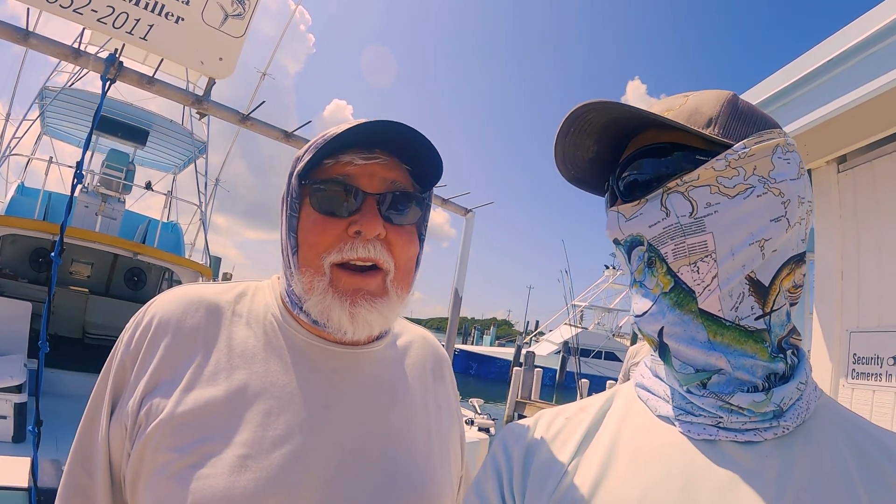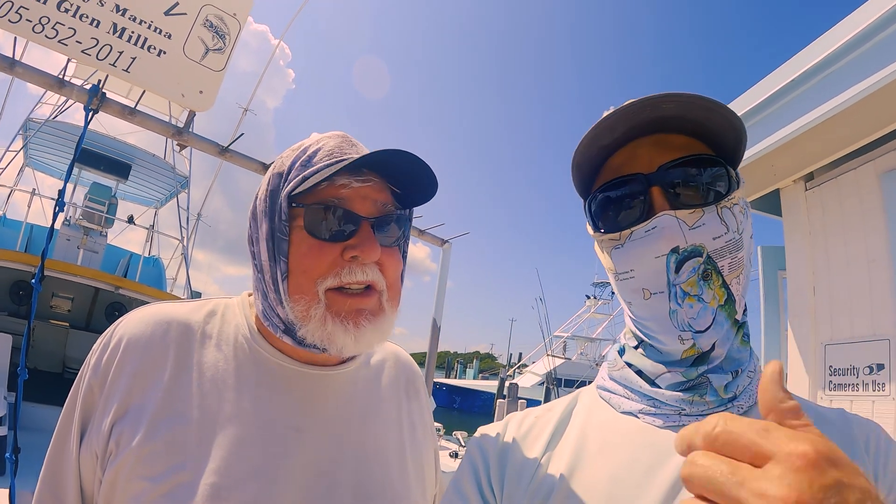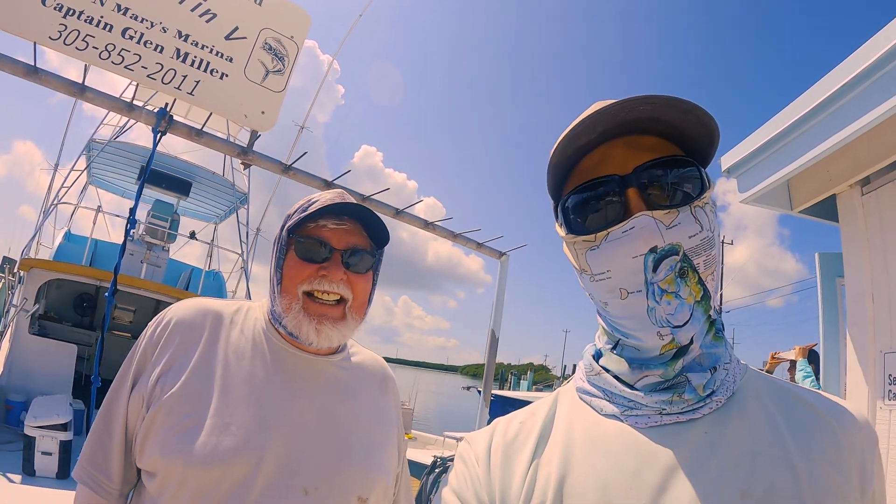And by the way, if you need to come down here and go fishing, this is the guy to go with. But you won't recognize him unless he takes his mask down. You guys know what I look like. Watch him fight this fish here.